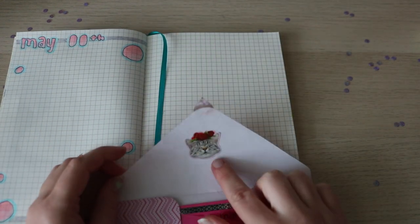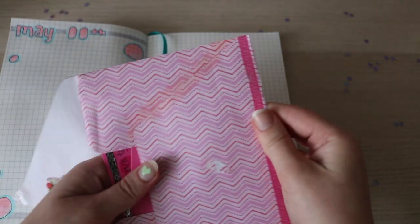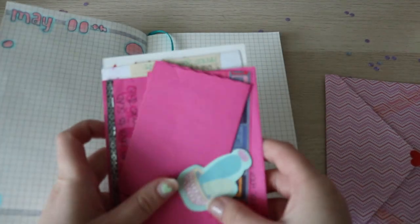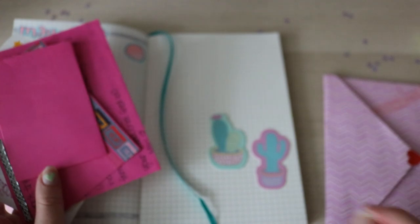When you open it up, there's a cute little kitty sticker — I gave this to her, but still, it's so cute. We've got quite a bit going on in here. There's two individual stickers — little cacti. They're so cute.